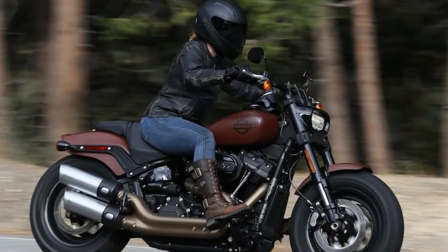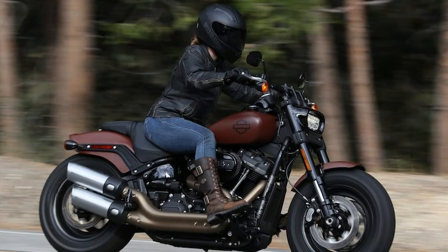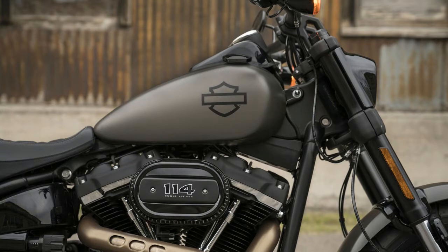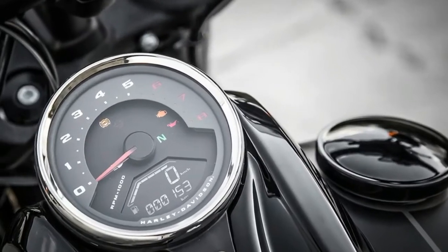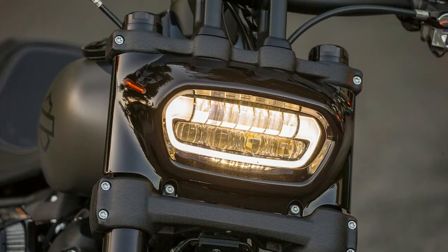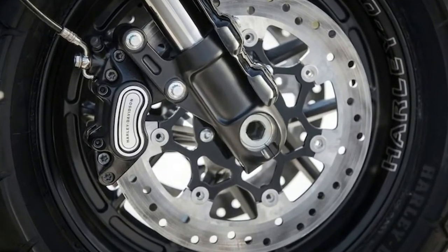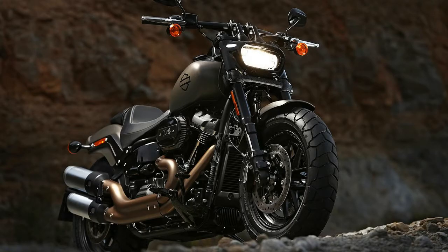When Harley Davidson pulled the covers off a claimed 17 new models a few months ago, it may have unintentionally blunted the impact of that announcement with the sheer quantity of bikes being presented. Also, perhaps the not-really-that-new nature of some of the bikes — e.g., Street Glide CVO — may have quieted folks' enthusiasm for the stuff that really was worth getting excited about.